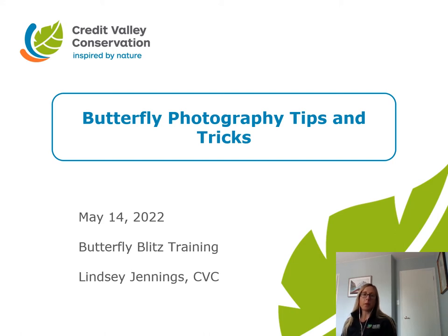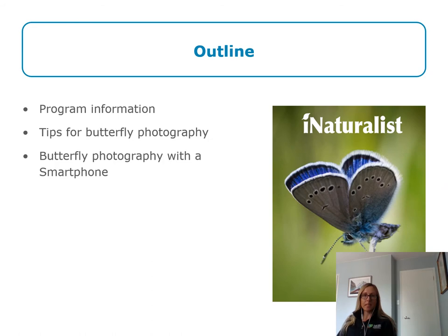Welcome to the Butterfly Blitz 2022 training on Butterfly Photography Tips and Tricks. Today we will discuss some program information, tips and tricks for butterfly photography, and butterfly photography with a smartphone.